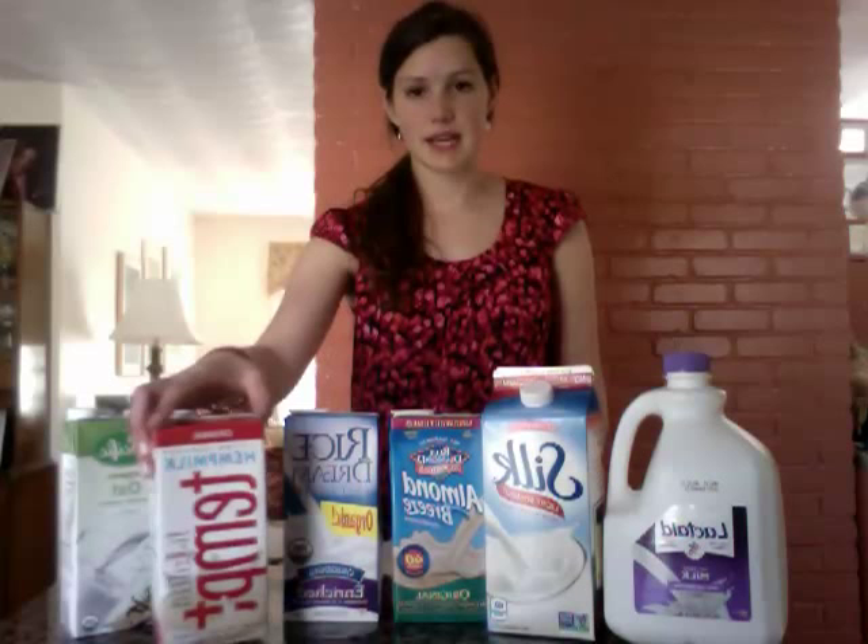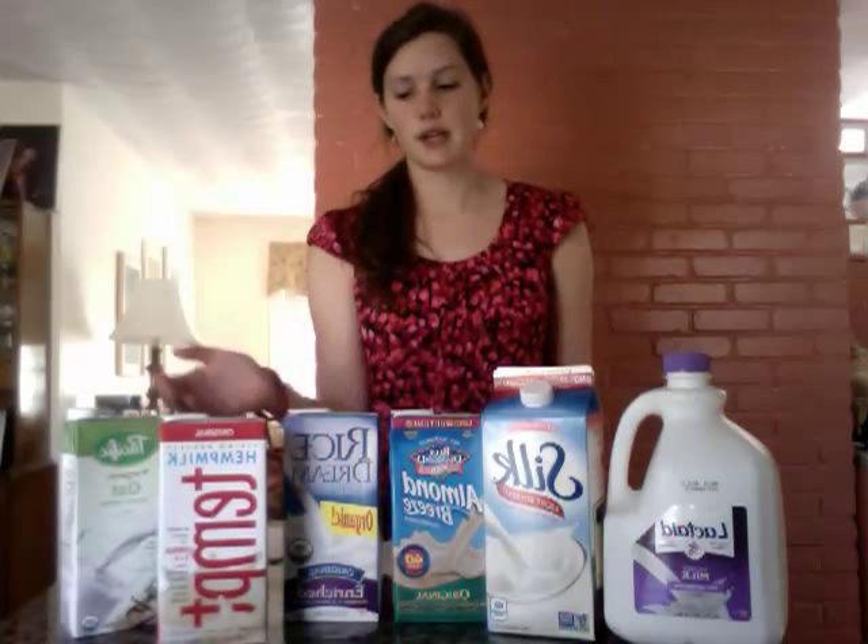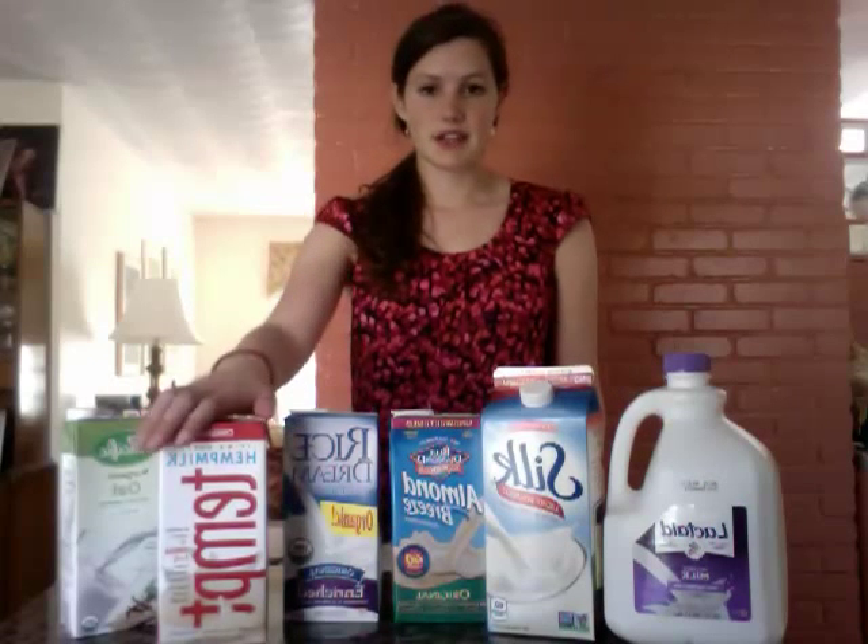Hemp milk I love because I put it in my smoothies. It's a good way for me to get my omega-3s, omega-6s, fatty acids — also known as the good fats, as your doctor may tell you. This is a great source of them, and I personally enjoy the flavor.